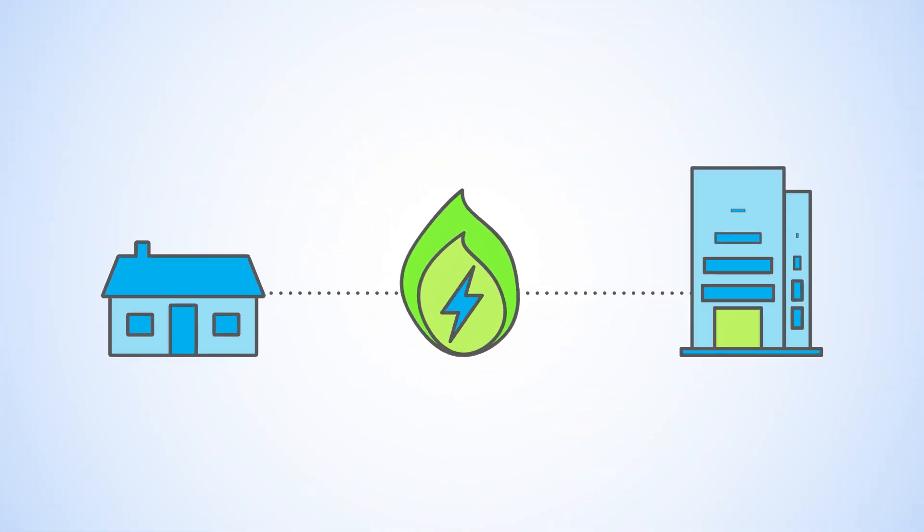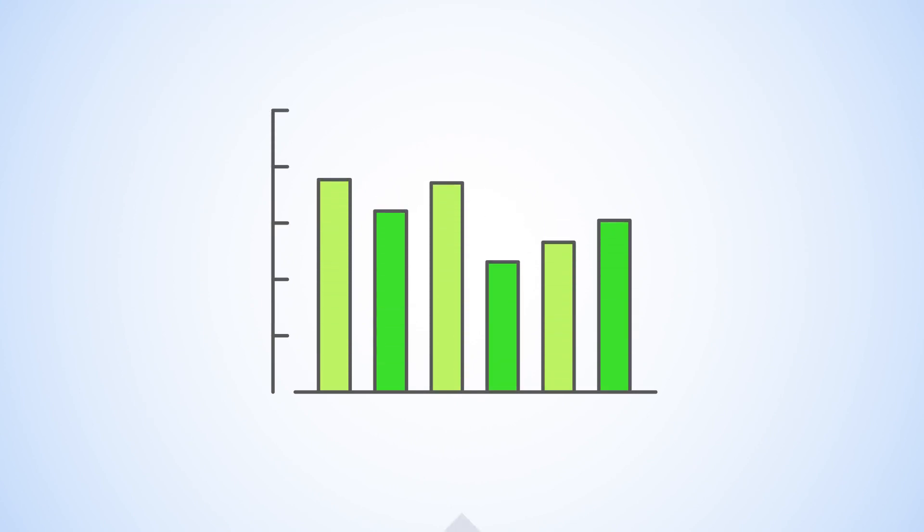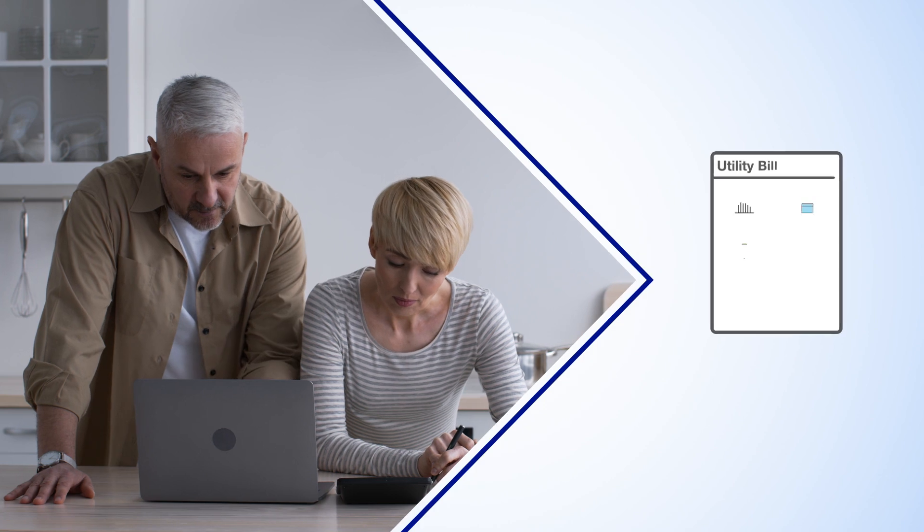Now, the energy you're using in your home or business can be more accurately managed, providing you greater control of your energy consumption, which in turn gives you the opportunity to lower your bills.